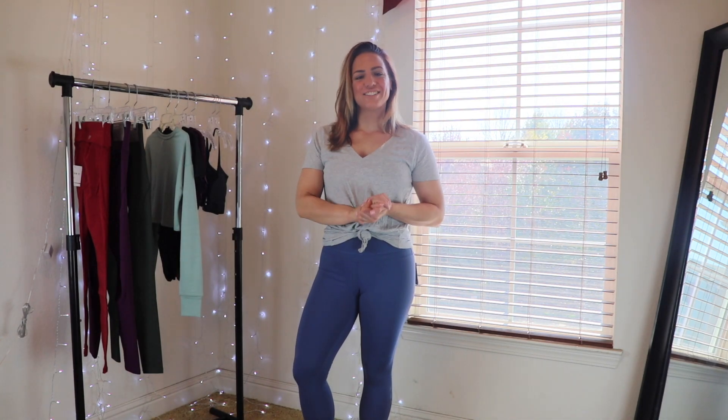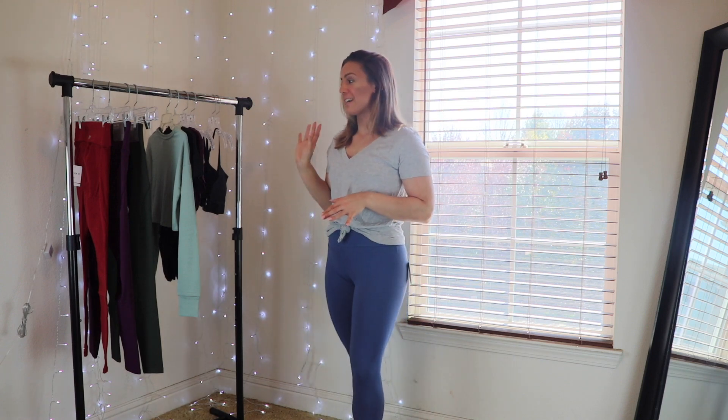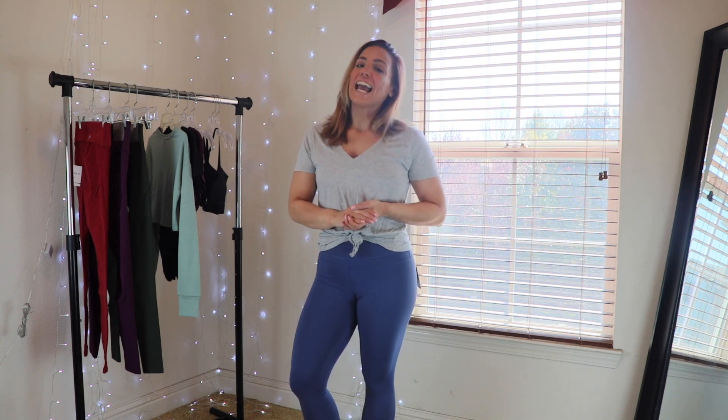Hello everybody and welcome back to the channel. I'm back today with another affordable cute cheap activewear try-on. Today absolutely everything including today's outfit is from Forever 21 — I bought all of this stuff online and didn't realize I bought quite so much. Make sure you're subscribed with post notifications on, and follow me on Instagram for daily health, wellness, and fitness tips. Let's dive right in.